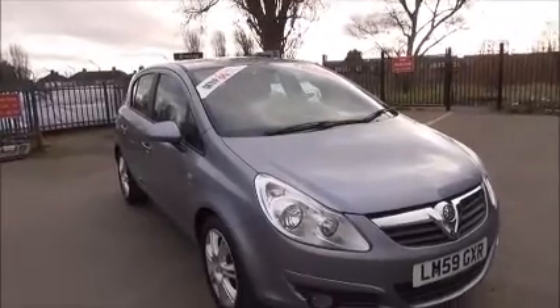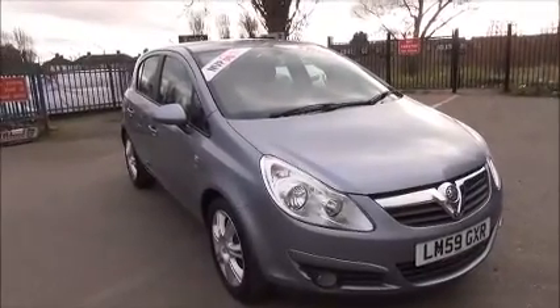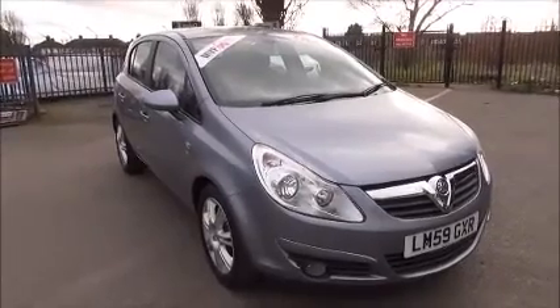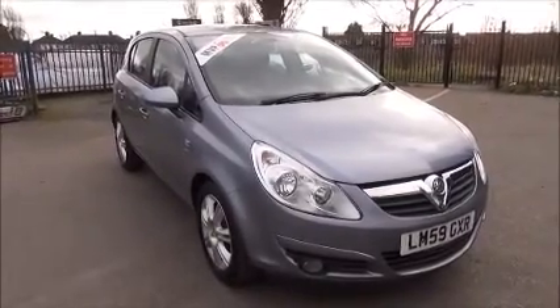Every one of our vehicles undergoes multi-point checks, testing everything from engine performance to the paintwork. Our checks are carried out by highly trained Vauxhall technicians, giving you all the reassurance that you need. This is a trade clearance vehicle and comes with a vehicle health check, an MOT, an oil and oil filter change, and a 3 month guarantee.